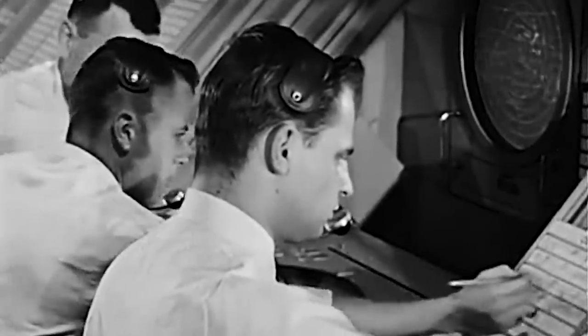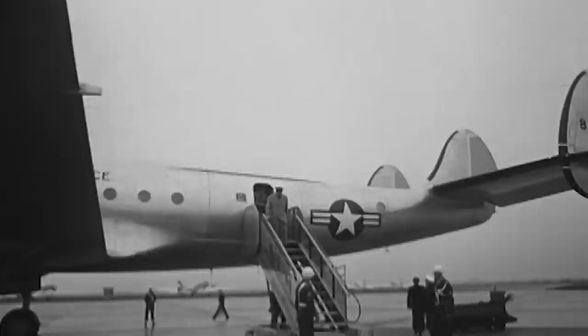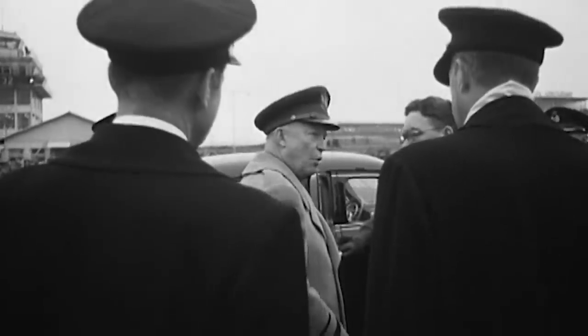The Secret Service convened once the plane had landed and decided to implement a special new call sign for the President's plane. From then on, it would be known as Air Force One.